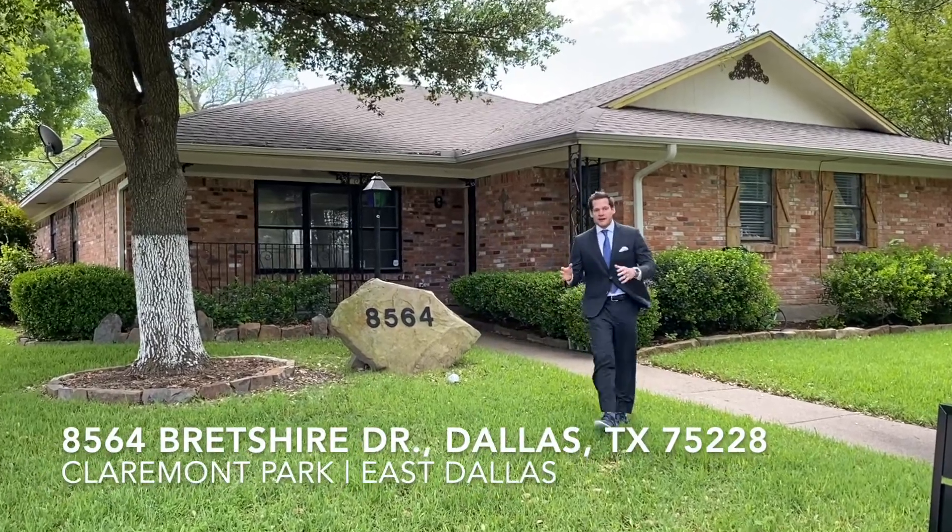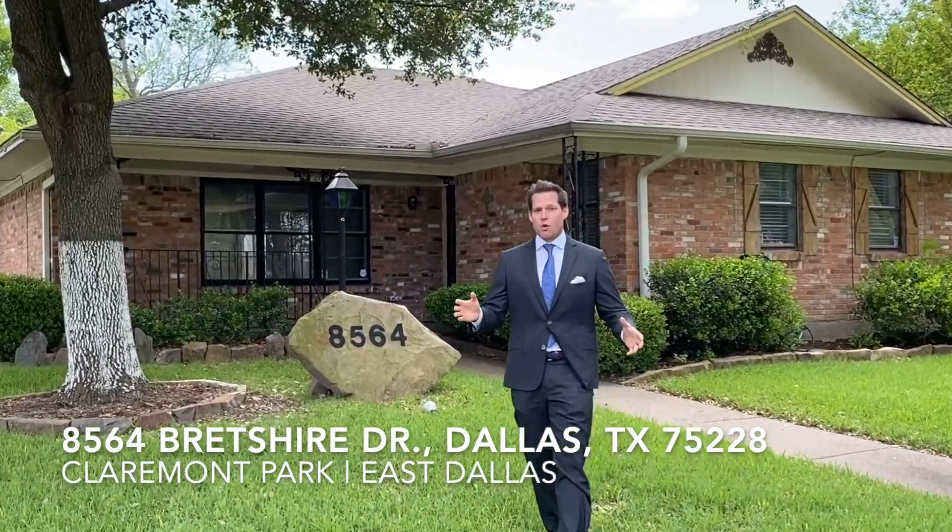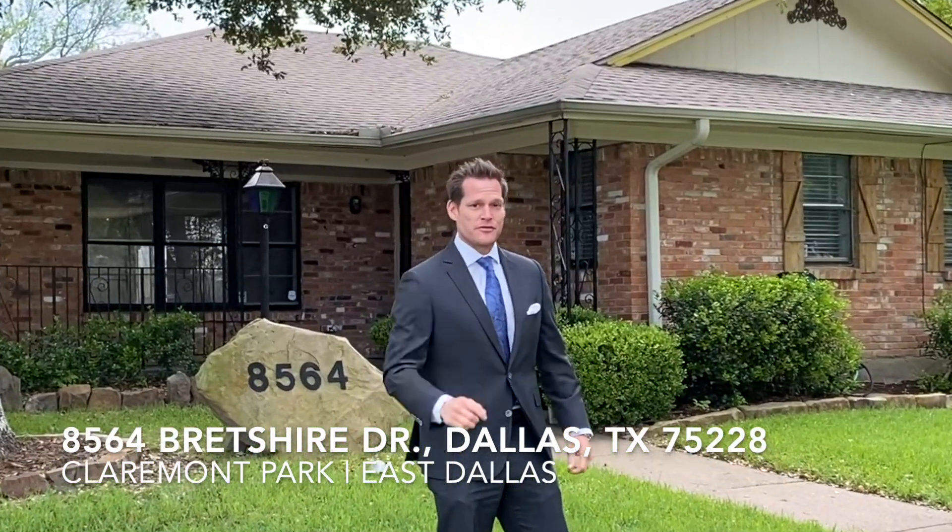Looking for the perfect family home in a very transitional section of East Dallas near White Rock Lake? 8564 Brett Shire is the perfect home for you.